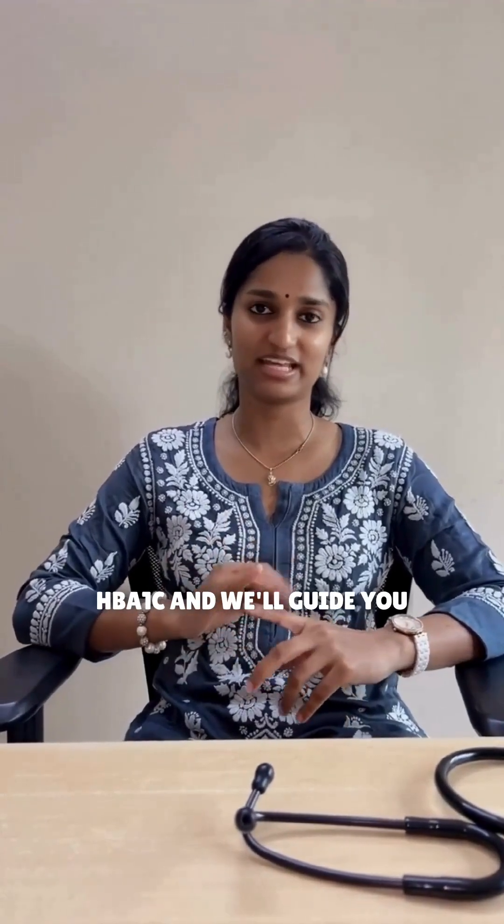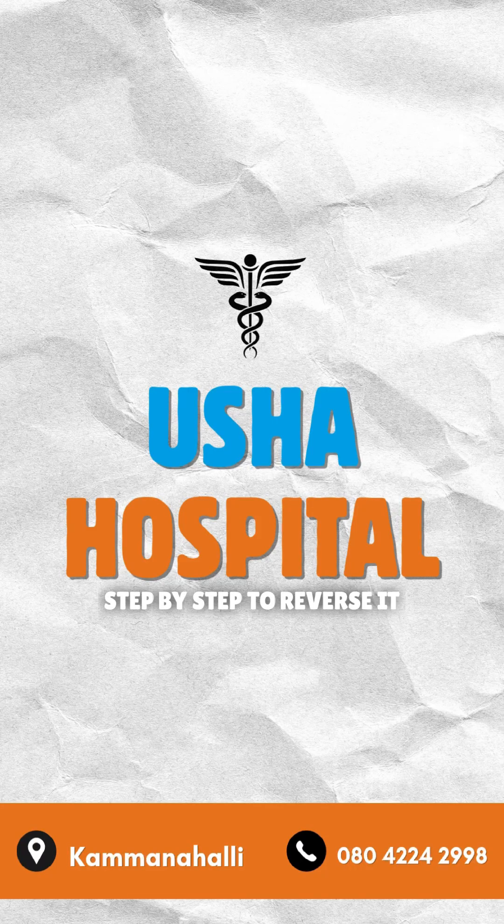I am Dr. Hrithika from Usher Hospital's Lifestyle Disease Reversal Wing, where we help you bring down that HbA1c naturally through food, sleep and lifestyle. DM 'HbA1c' and we will guide you step by step to reverse it.